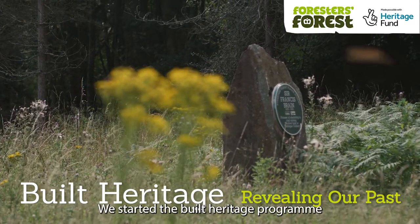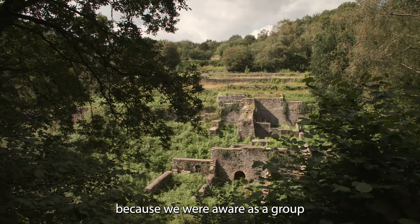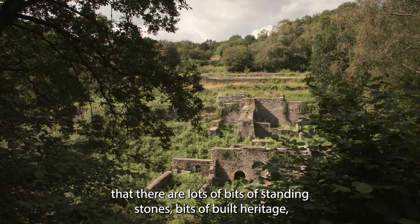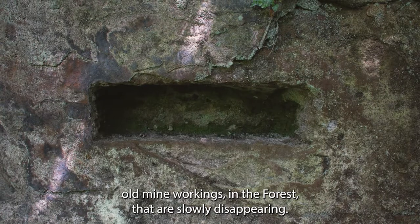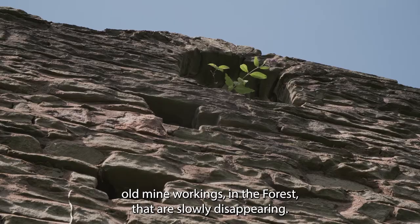We started the Built Heritage programme because we were aware as a group that there are lots of bits of standing stones, bits of built heritage, old mine workings in the forest that are slowly disappearing.